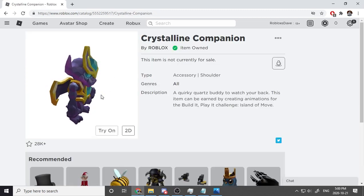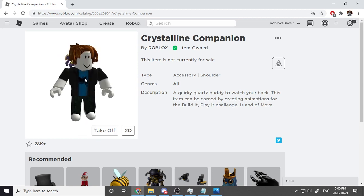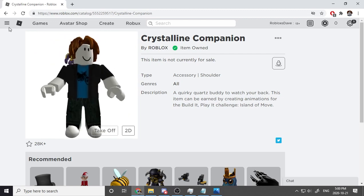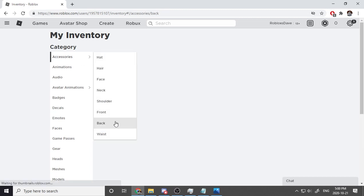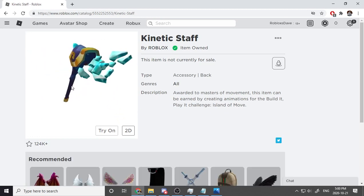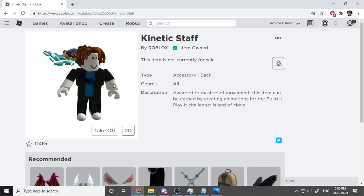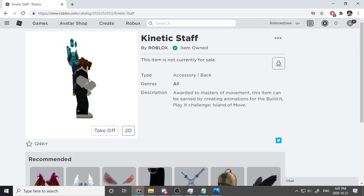Let's check the shoulder slot — we got a Crystalline Companion! This guy looks like a warrior — so sick! Look at him, he's in my hair eating it — stop, Crystalline Companion! Let's check back accessories — we've got Sir Topaz Hummingbird Wings, and a Kinetic Staff with diamonds coming out of it. Let's try it on — my guy turned into a wizard! He's the best wizard in the world of Oz!